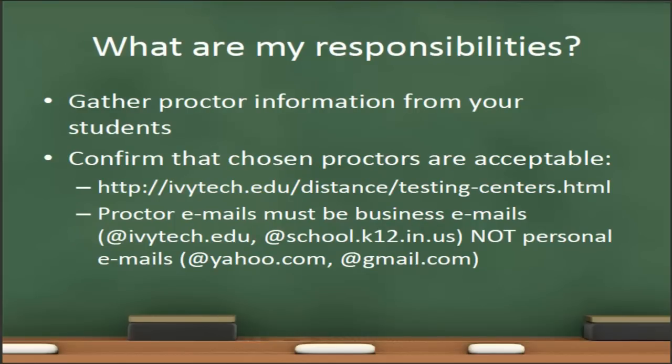As instructors, what are our responsibilities for proctored tests? First and foremost, it is our responsibility to gather the proctor information from the students, and it is definitely advisable to do this as early in the semester as possible to make sure that you have time to confirm that all of the proctors that the students have chosen are acceptable.